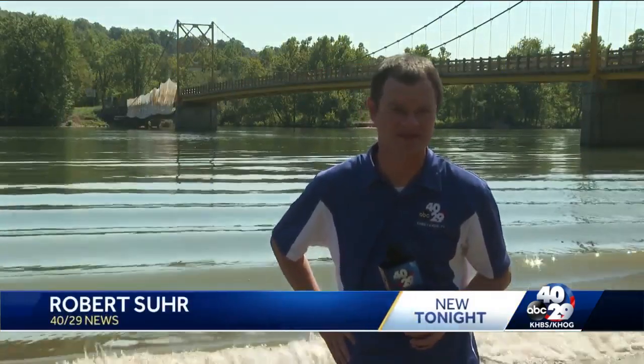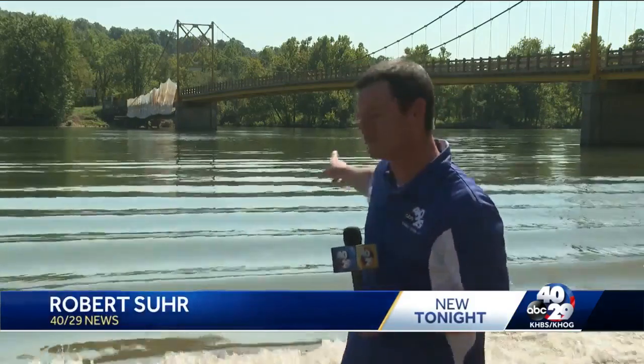Beaver, Arkansas may only have around 100 residents in it, but its most famous resident is the Beaver Bridge that you can see behind me. RDOT officials tell me that the historic landmark here is getting some much-needed TLC.